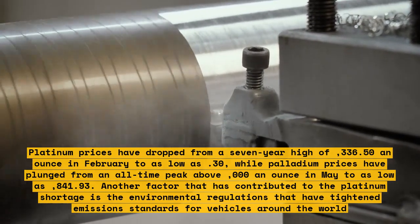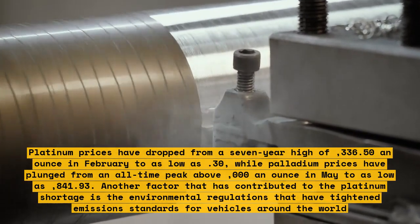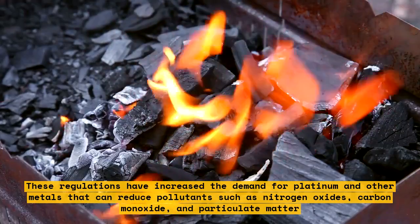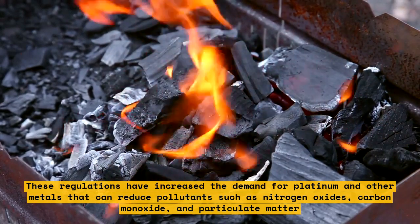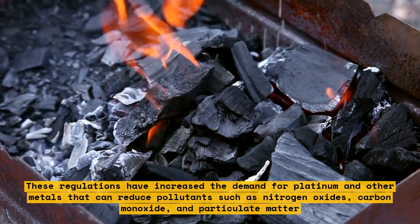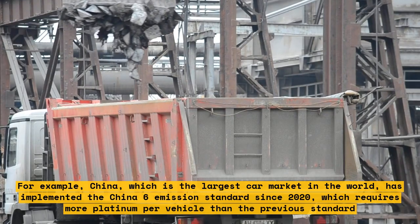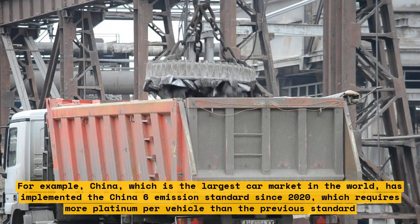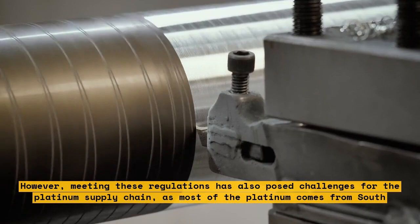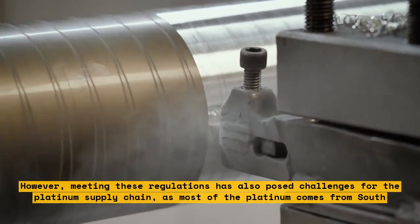Another factor contributing to the platinum shortage is environmental regulations that have tightened emission standards for vehicles around the world, increasing demand for platinum and other metals that reduce pollutants such as nitrogen oxides, carbon monoxide, and particulate matter. For example, China, the largest car market in the world, implemented the China Six Emissions Standard since 2020, which requires more platinum per vehicle than the previous standard. However, meeting these regulations has posed challenges for the platinum supply chain, as most platinum comes from South Africa, which accounts for about 70% of global production.